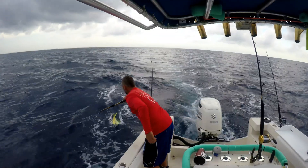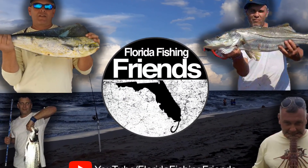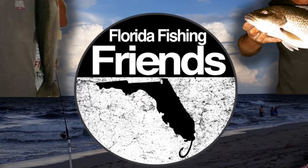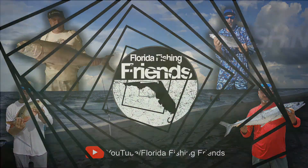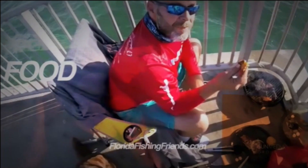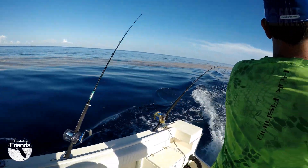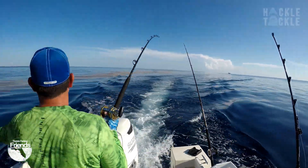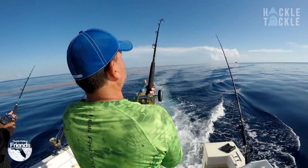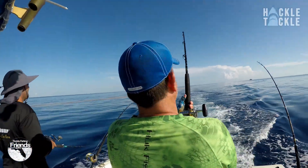Oh yeah, fish on, fish on, there it is! Woohoo! Yeah baby! I'll take the rod, there you go, don't lose the fish! Jump in the back, watch this one. Yeah, that's the first one.